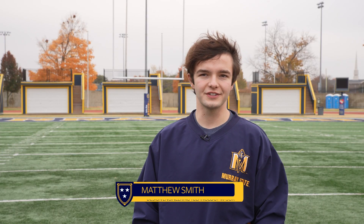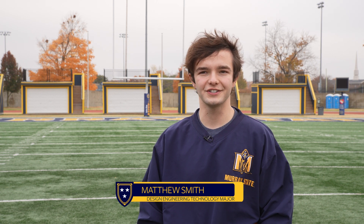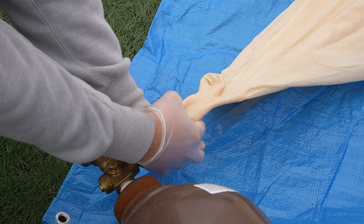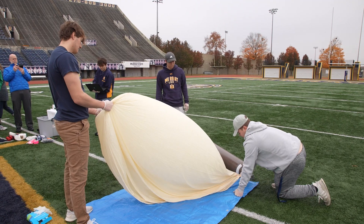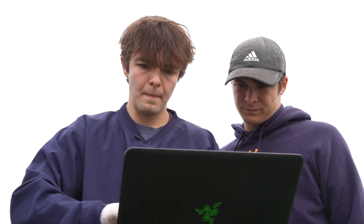My name is Matthew Smith, I'm from Cadiz, Kentucky, which is Trigg County right across the river. My major is design engineering technology. As a presidential fellow, we are required to do five hours of independent research throughout the semester. We get to really choose whatever we want to research, and for me I decided to go back to a project I worked on in high school: high-altitude atmospheric balloon and the payload technology involved with that.